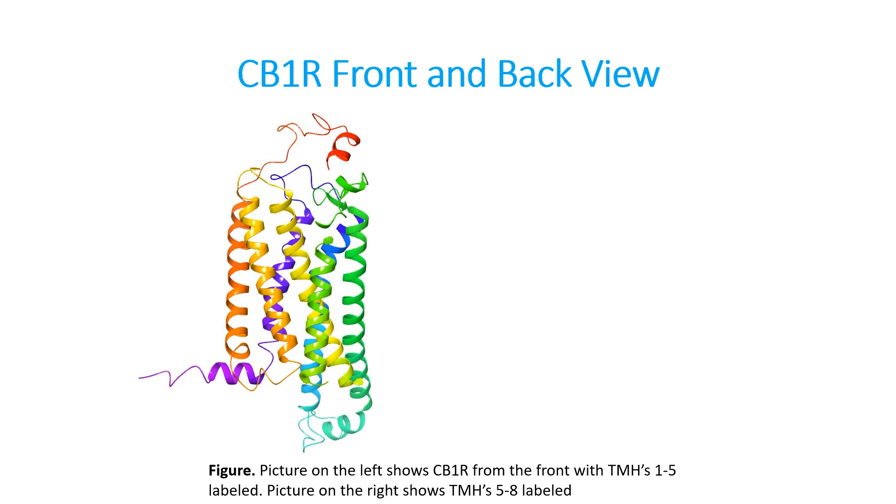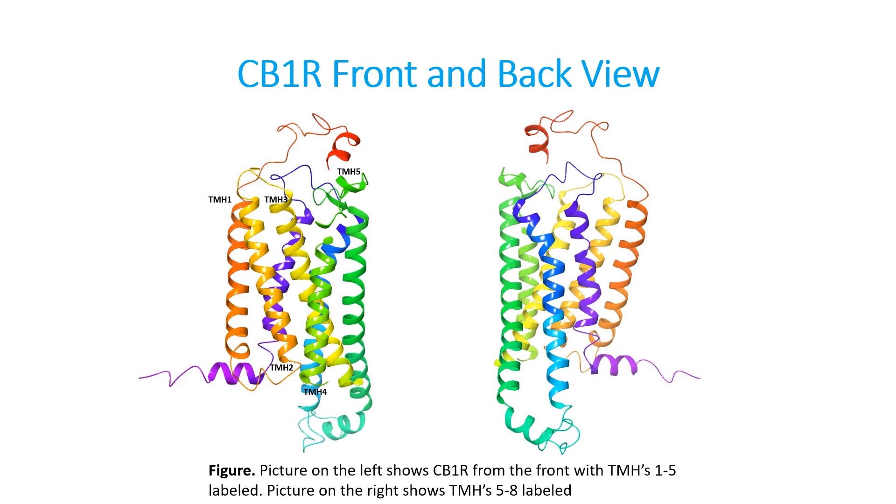This receptor has seven transmembrane helices, much like all G-protein coupled receptors. Helix number 1 is labeled in orange. Helix number 2 labeled in yellow. Helix number 3 is also labeled in yellow. Helix number 4 is in green. Helix number 5 is also in green. If we take the receptor and spin it 180 degrees, we can see helix number 6 in blue, helix number 7 in purple. And there is this small helix number 8, which does not cross the plasma membrane, but rather sits inside of the cell, labeled in purple.